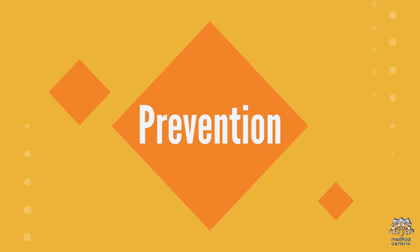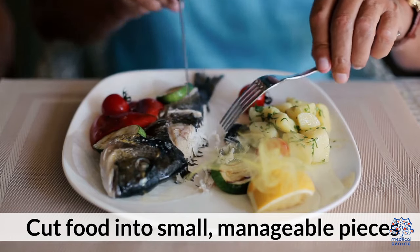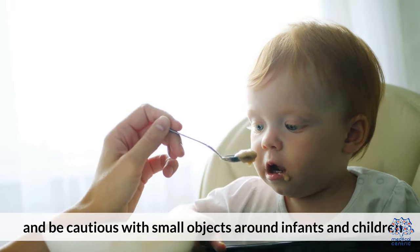7. Prevention. Preventing choking incidents is as vital as knowing how to respond. Cut food into small, manageable pieces, avoid talking or laughing while eating, and be cautious with small objects around infants and children.